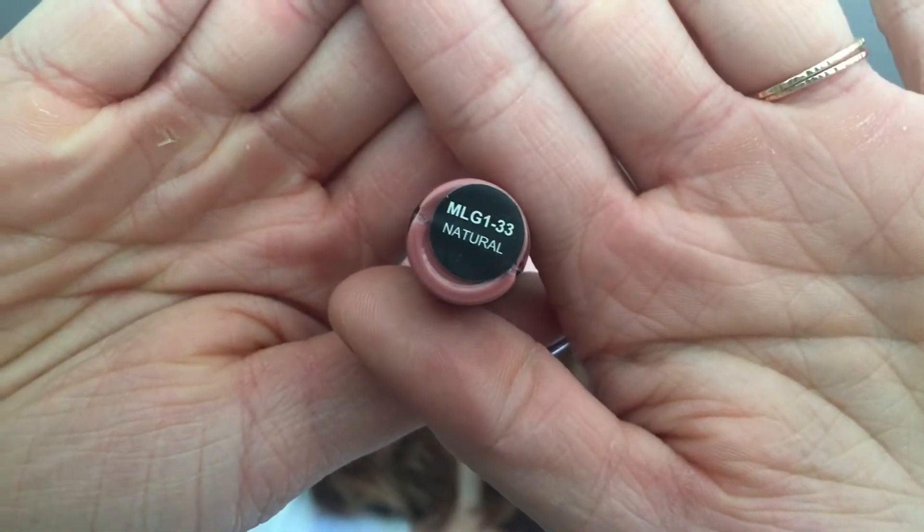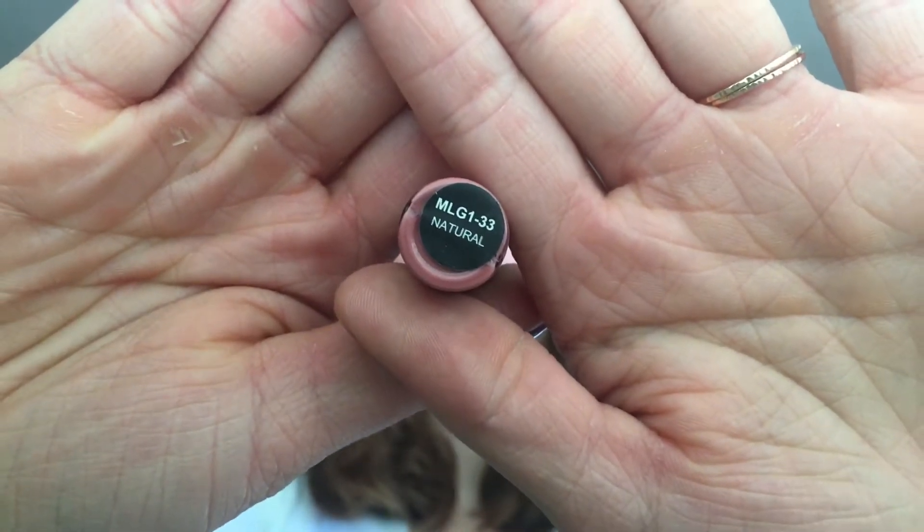Today I'm going to be doing this one right here, which is 'natural.' My camera decided to go ahead and cut out for the application. Now I've only let this dry for about a minute and these are completely transfer proof from what I've seen — see, there's nothing there and I'm pressing pretty hard.